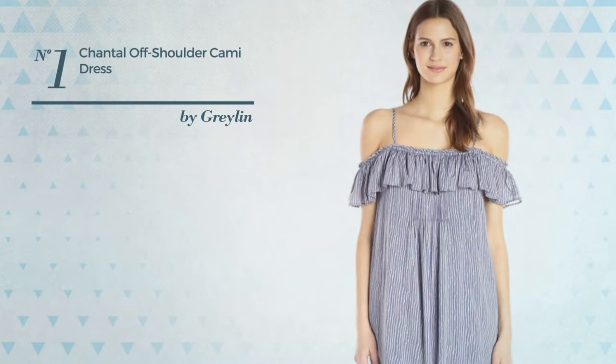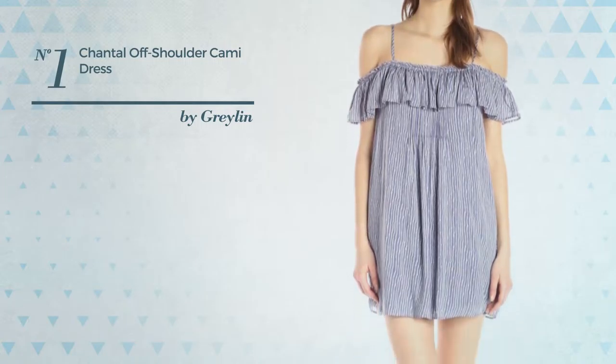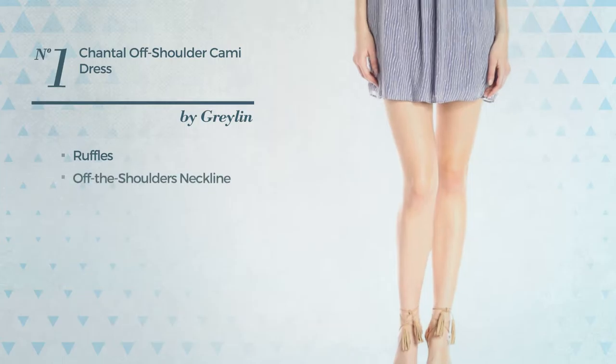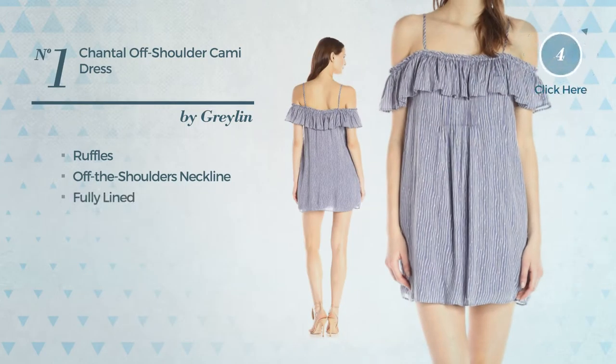Number 1. A mini-length dress made of adjustable material, styled with ruffles. This dress includes an off-the-shoulders neckline, foley line, and camisole. Available merely in this color.